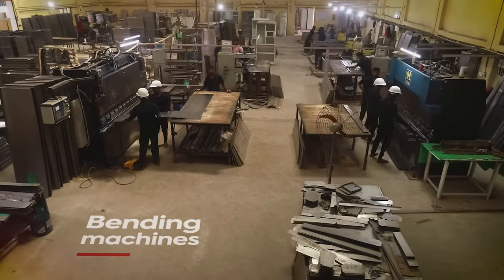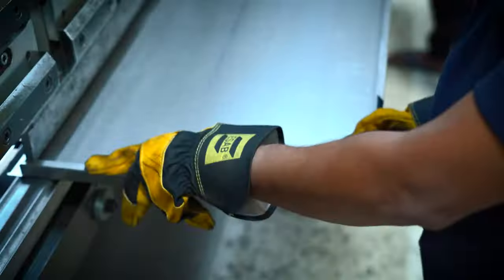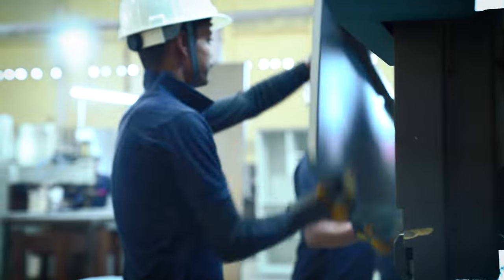The bending machines use German technology and are used to perform side-bend, L-bend, U-bend, and hemming. All small and big parts are bent here.